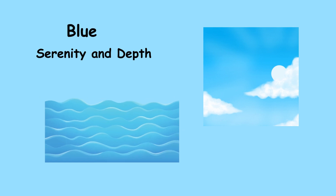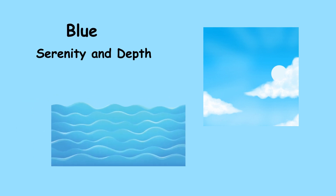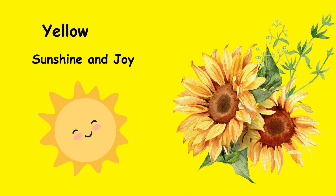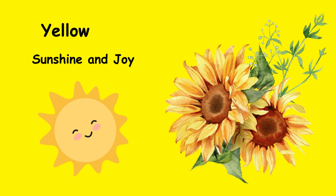Blue brings a sense of calmness and depth, much like the vast sky and endless ocean that it represents. Yellow radiates sunshine and joy, spreading warmth and happiness wherever it appears.